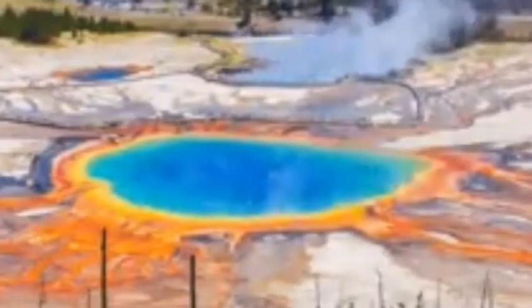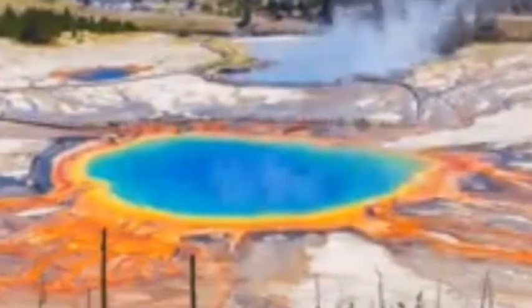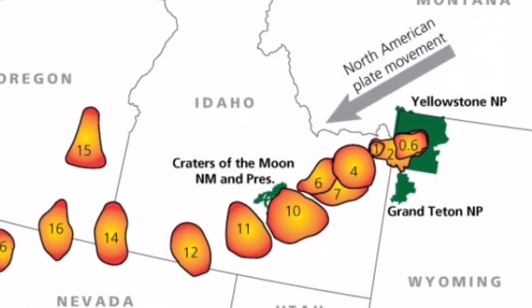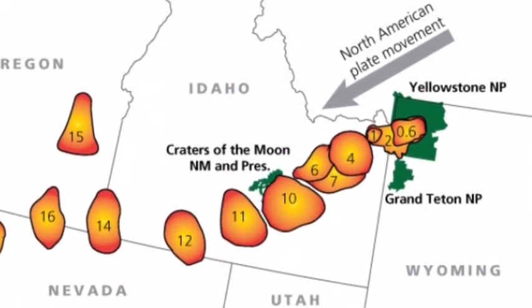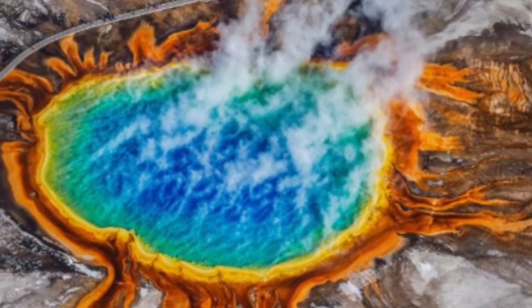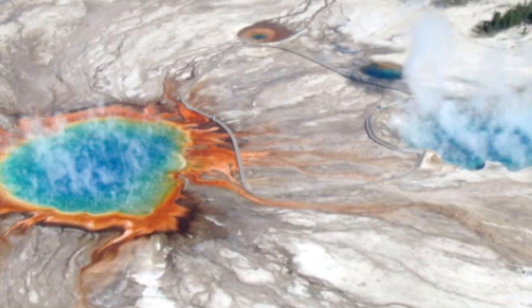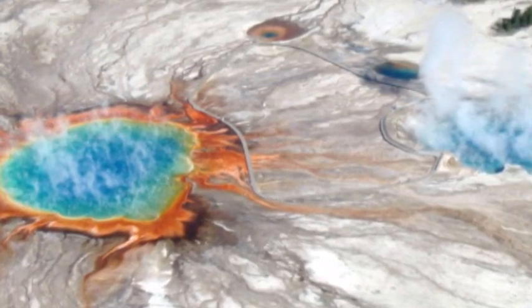Yellowstone volcano's last caldera-forming eruption went off an estimated 640,000 years ago and was powerful enough to cover most of the US in ash. But the volcano has not been entirely dormant since, and the Earth is in a constant state of flux as tectonic plates shift, grind, and pass over one another. Ground movement is the principal reason why mountains and volcanoes exist, caused by colliding tectonic plates pushing the Earth upwards. The magma itself and the underground water systems it heats up also contribute to the movement of volcanic systems on the surface. Motion caused by the change in pressure within a volcano's plumbing system is known as deformation.